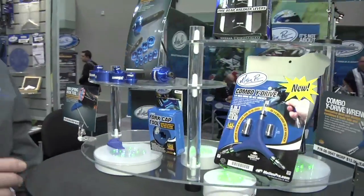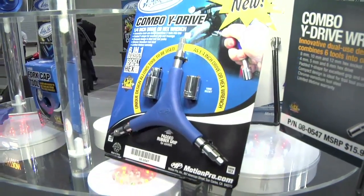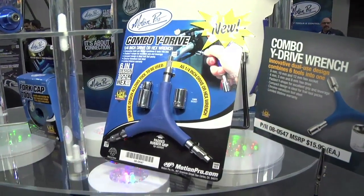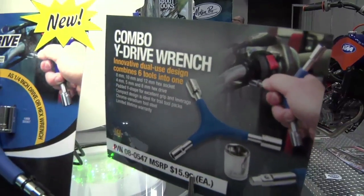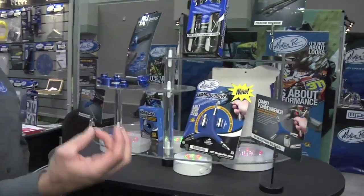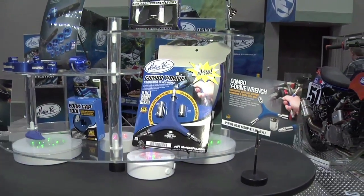We also have a new tool of convenience — the combo wide drive wrench. Motion Pro is really innovative in trail tools. This is a good idea to carry in your trail pack. It's a simple design, very comfortable in your hand, but we've added a unique twist: hex drivers in four, five, and six millimeter, along with eight, ten, and twelve millimeter sockets — a six-in-one tool for your tool pack or toolbox at $16.99. A real nice tool that everybody needs in their toolbox.